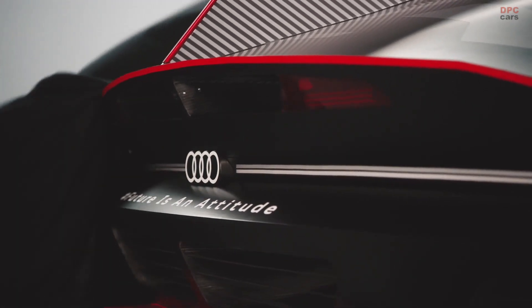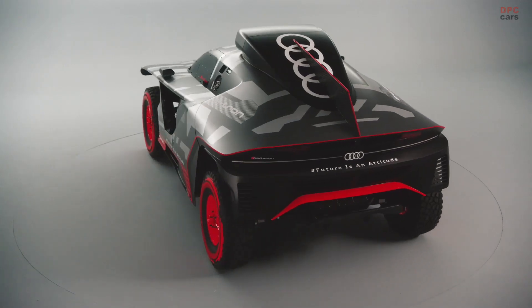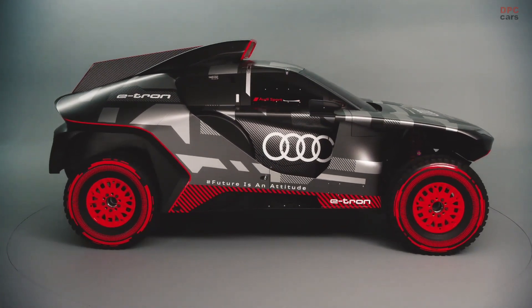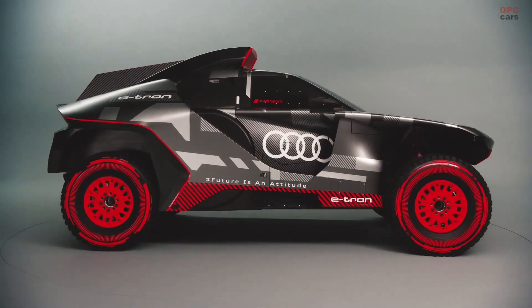And at the end, when you see the car, just how it looks — it's really amazing. And we are really looking forward to getting the car into the desert finally, and hopefully be successful and be on the top step at the end, at one stage, at the Rally Dakar.